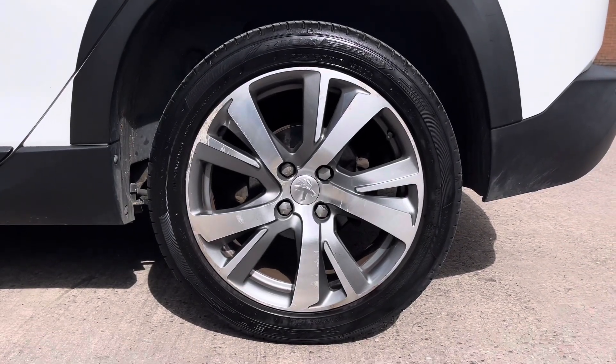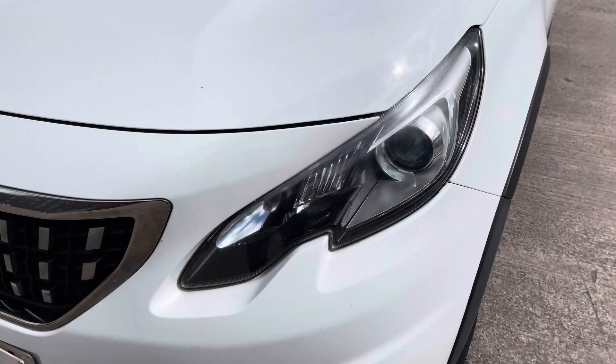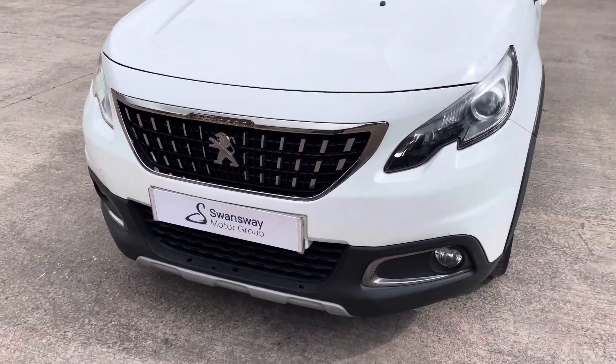This particular model sits on these gorgeous 17-inch alloy wheels, which really do complement the overall aesthetic of the vehicle. At the front of the vehicle we have the sleek looking headlights on display here, along with the stylishly finished black and chrome front grille with the central Peugeot emblem.